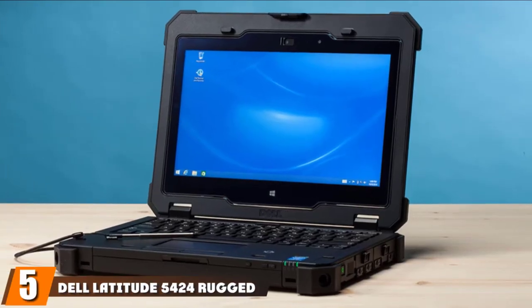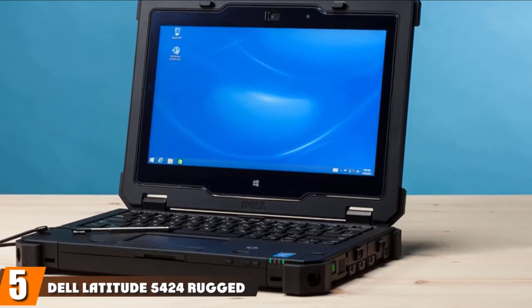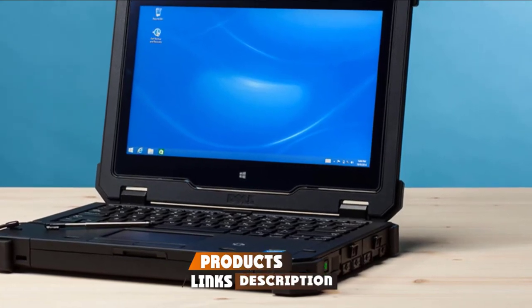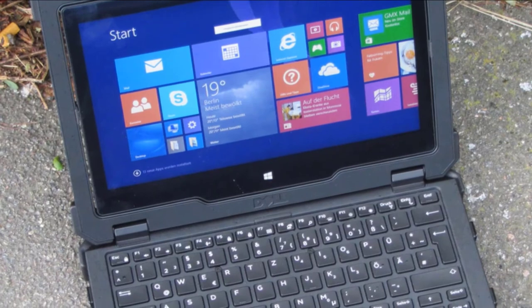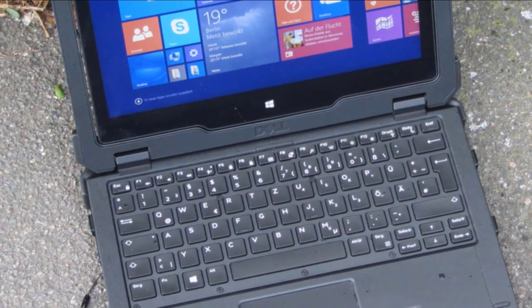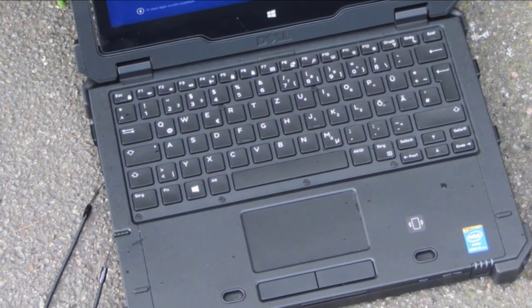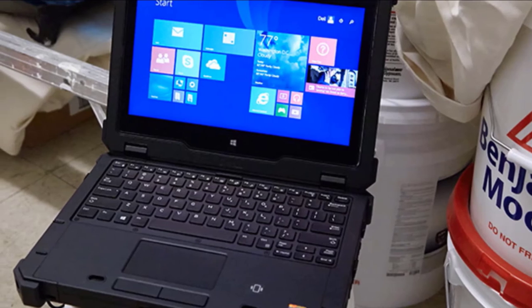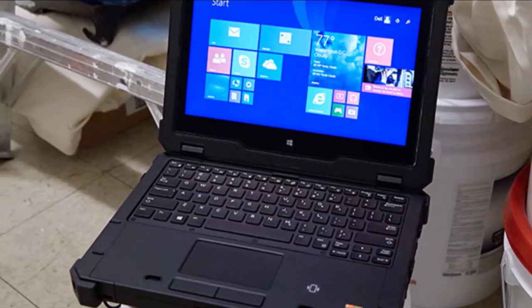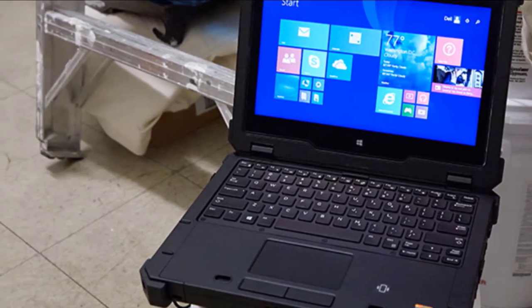The number five position is held by the Dell Latitude 5424 Rugged Laptop. The Latitude 5424 is a fully rugged laptop. If you need an all-around notebook with a bright display screen capable of outdoor operating — with a display of 1000 nits, slim chassis, and smooth touchpad — then the Latitude is the best choice. The handle placed on the front makes it easy to carry. It has one USB 3.0 port on the left side and two USB 3.0 ports on the right side.